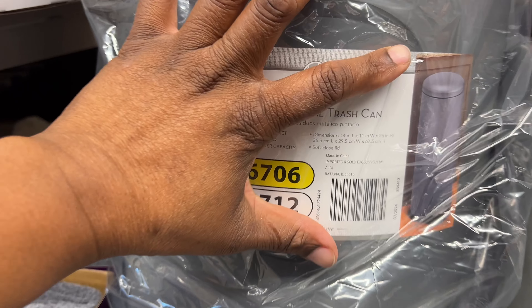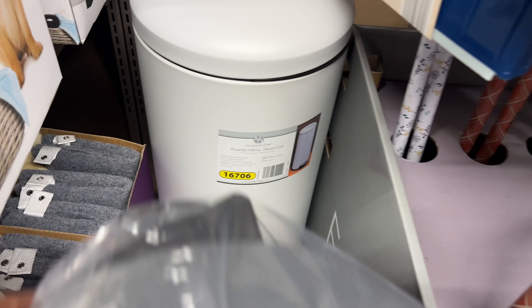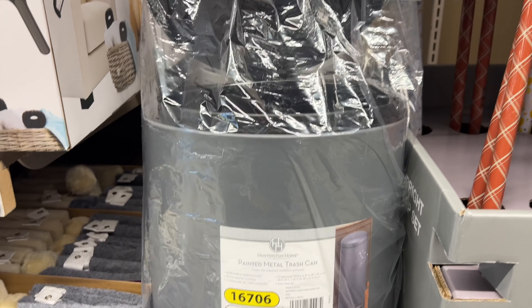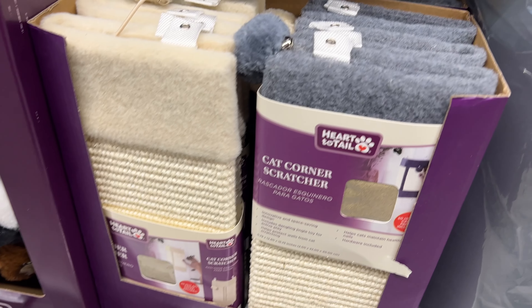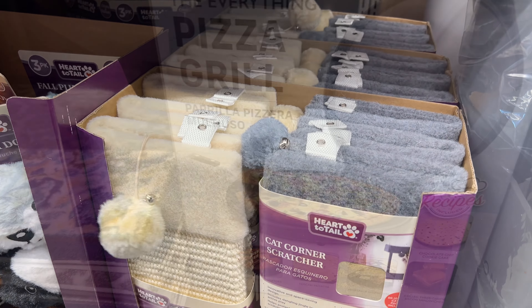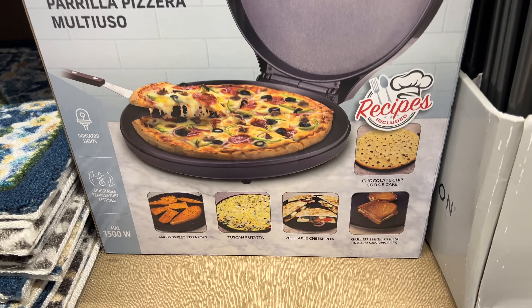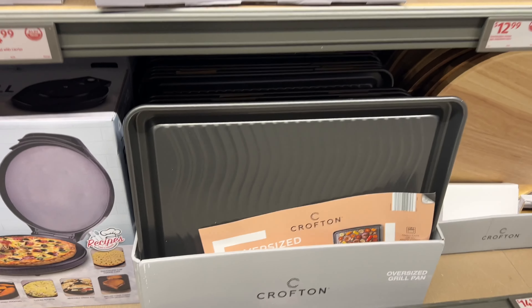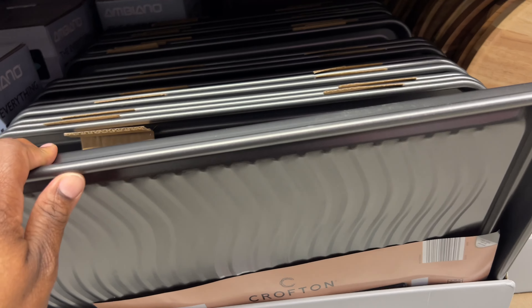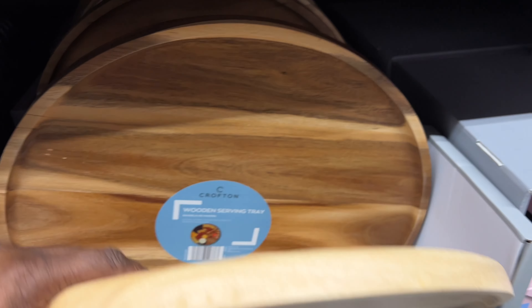They have a painted metal trash can for $25. The white one is so cute — it has a foot pedal so you press it to open and don't have to touch anything. That's nice for $25! They also have a $10 cat corner scratcher with a little bell — that's cute. And they have a pizza grill for $29.99 — you can make chocolate chip cookie cake, grilled cheese sandwiches, pitas, and quesadillas. Next to it they have an $8 oversized grill pan — these are nice. And wooden serving trays for $15 — there's not much left so it must be a good buy.